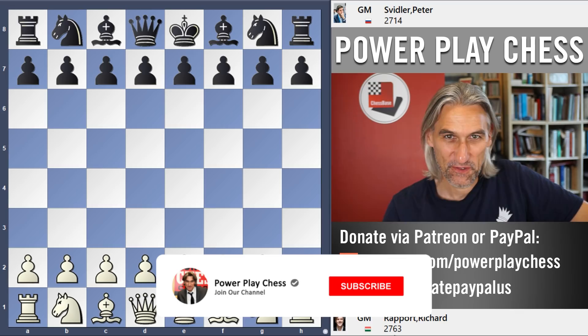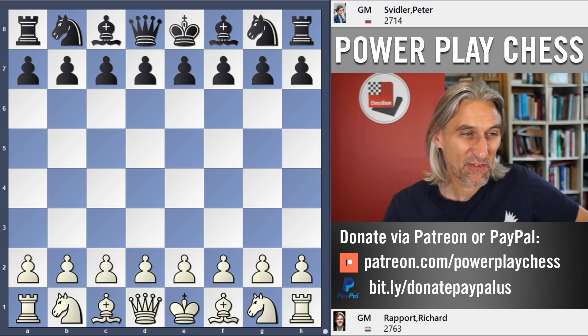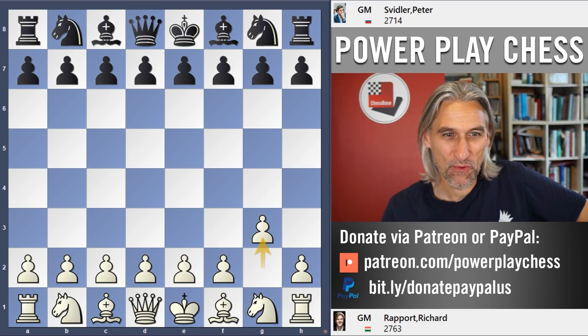There were so many interesting games played in round four of the Sinquefield Cup, but I'm going with this encounter: Richard Rapport from Hungary against Peter Svidler from Russia. Rapport is just 25 years old but it feels like he's been on the scene for years, and there's a 20-year age gap — Peter Svidler is 45 years old. Incredible.